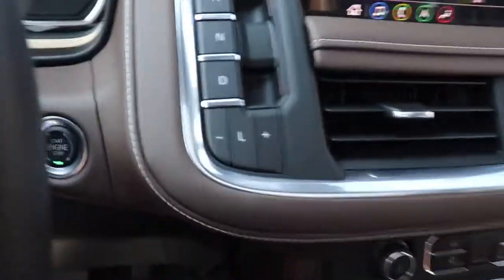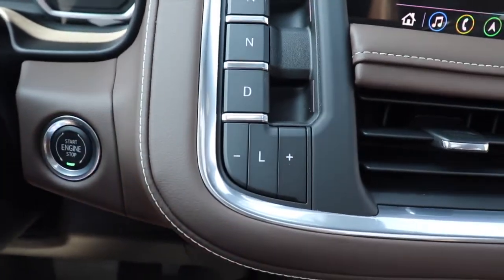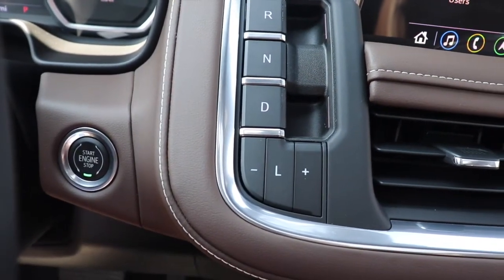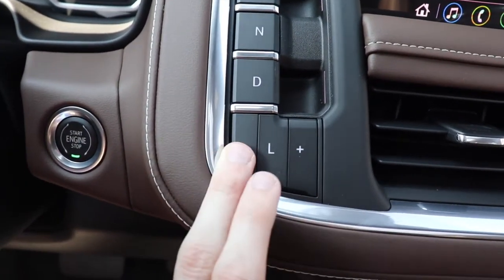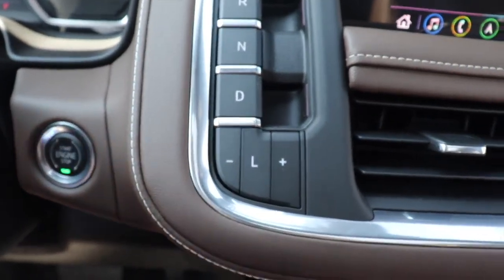You can see the gear positions: reverse shows the rear camera, neutral, drive, and park. There's a front-facing camera that turns with the steering wheel. Down here is your low-range selector for off-road use, and the plus and minus buttons are for manual gear shifting — there are no paddle shifters on this vehicle.